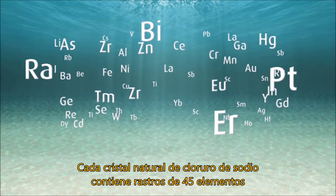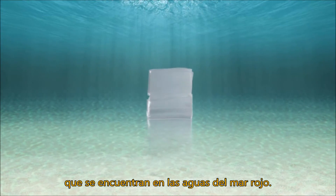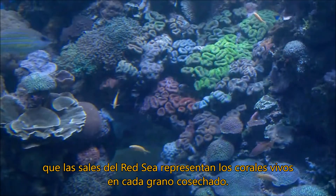Each crystal of the natural sodium chloride contains traces of 45 of the elements that are in the waters of the Red Sea. That's why we say Red Sea Salts carry the living reef in every harvested grain.